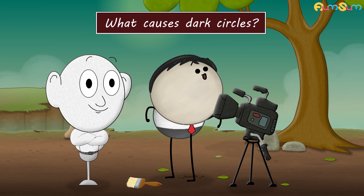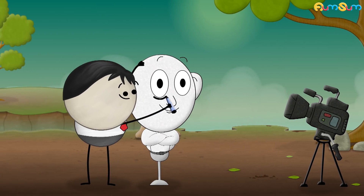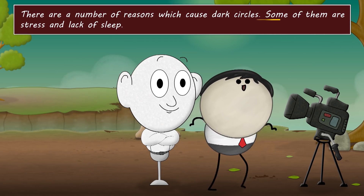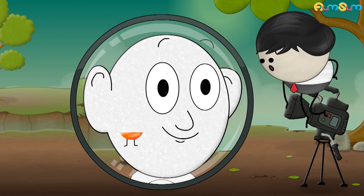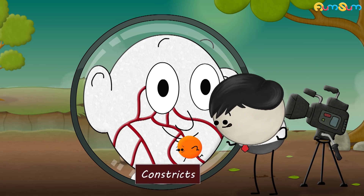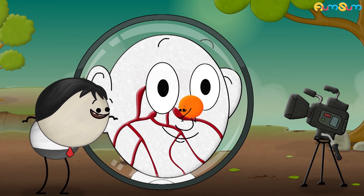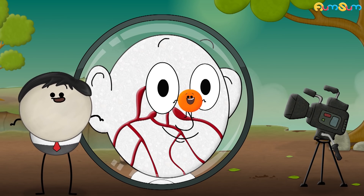What causes dark circles? A black marker pen. No. There are a number of reasons which cause dark circles. Some of them are stress and lack of sleep. Under these conditions, our body produces a hormone called cortisol. Over time, cortisol constricts some blood vessels and dilates others, like the vessels around or under our eyes. As a result, these blood vessels become bigger.